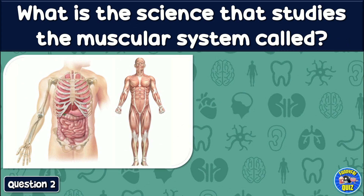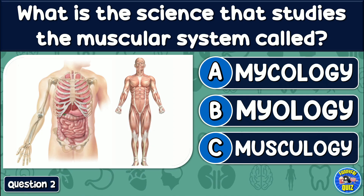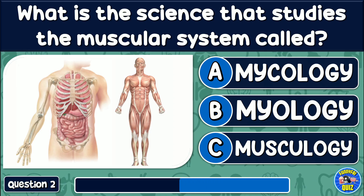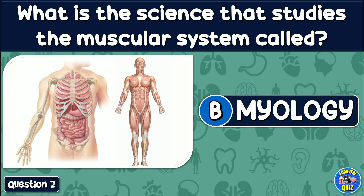What is the science that studies the muscular system called? Mycology, myology, or muscology? The answer is: Myology.